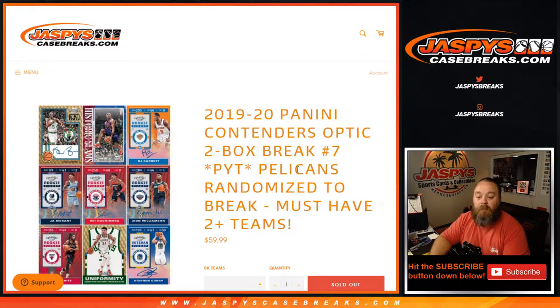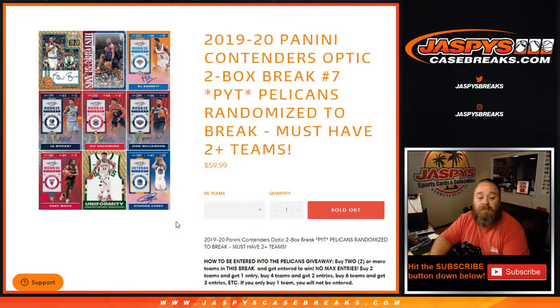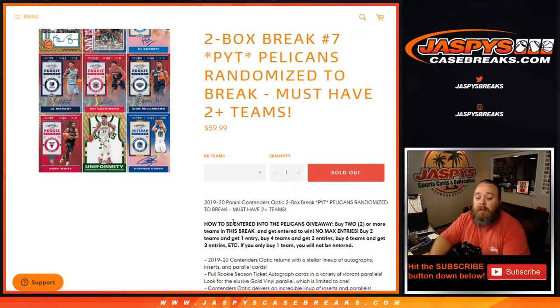Pick your team number 7, where we're randomizing the Pelicans to one person in the break. All you have to do is have at least two teams or more. Buy two or more teams in this break and get entered to win.